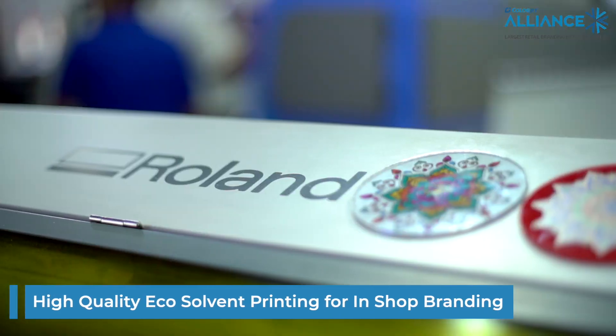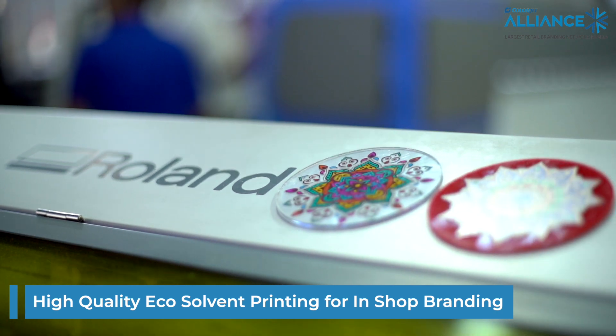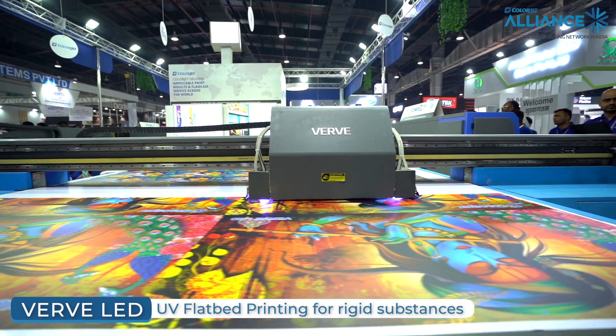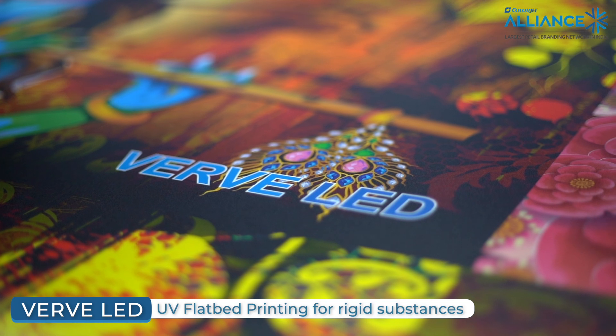Roland is ideal for all sorts of in-store branding applications. Then we have Verb LED, as you can see. It is very good for printing all sorts of corporate gifting items. You can also print on ACP, glass, wood, sunboard, and more. It is also one of the best applications you can see in the market.